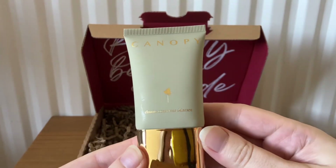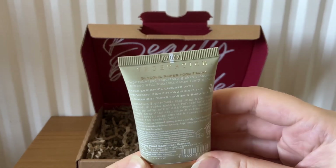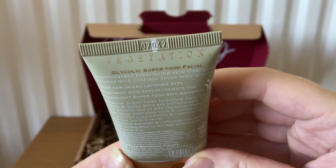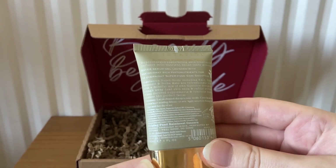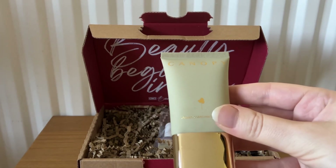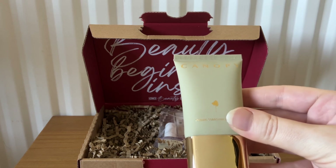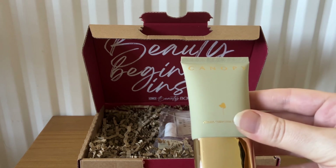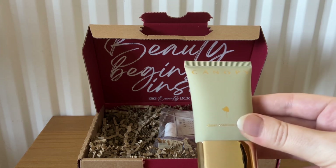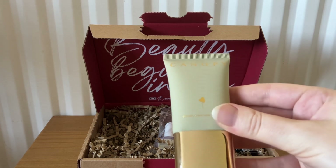The next item is from Canopy — this is a Glycolic Superfood Facial, 30ml. This overnight treatment is like giving your skin a health kick while you sleep. The lightweight gel contains AHAs to gently exfoliate and brighten, plus vitamin-rich superfoods like broccoli and spinach to perk up your complexion. This is full size and the RRP is £58.